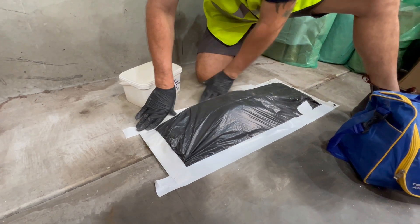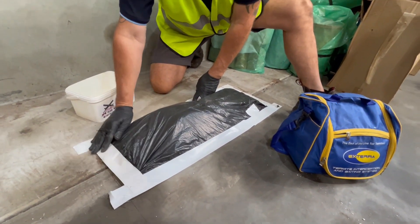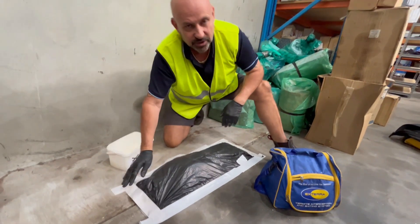We'll put this back down, seal it, and then come back soon to check it. We should have elimination. Thanks for watching — I hope this helps some of you when it comes to doing some termite baiting.